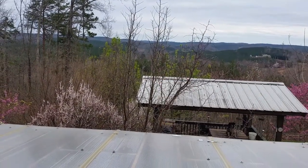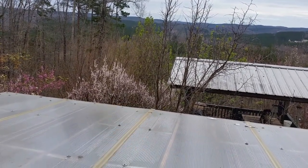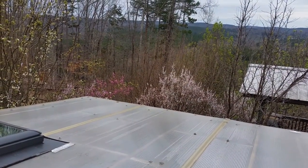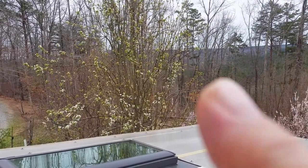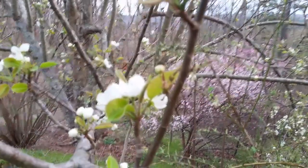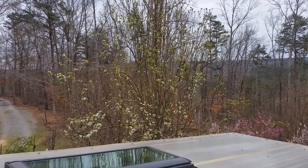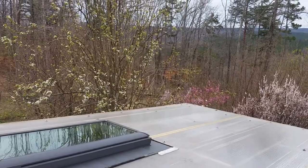And then we've got another pear tree over there that hasn't got any blossoms on it yet. Right there is Nanking cherries, and beyond that the pink is peach trees. Right here is a kefir pear, and you can see that thing is loaded. All of those blossoms will become fruit as long as we don't have a deep freeze before these things set fruit and harvest.